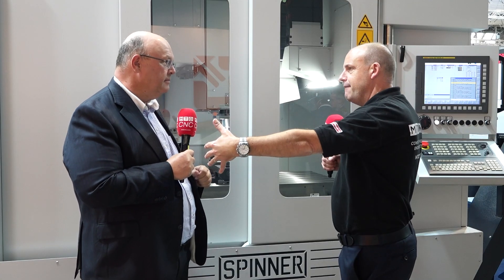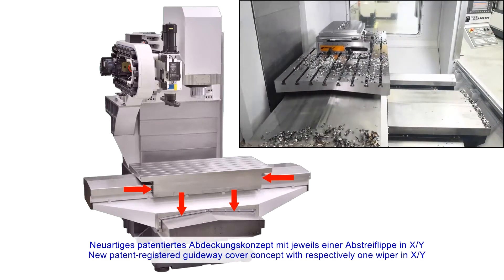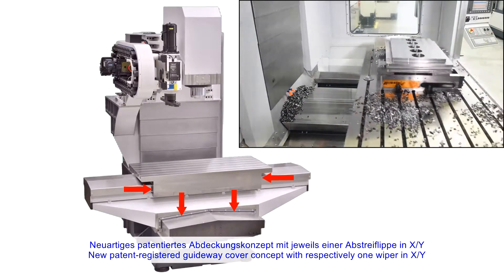So I've got a bigger working envelope in a very contained small footprint? Yes, the table can move fully to the end of the inside working area and you don't need additional space on the end of each stroke with these separate elements of guideway coverage.